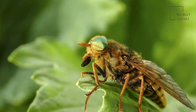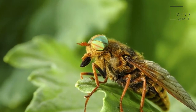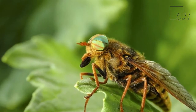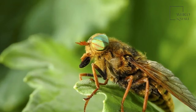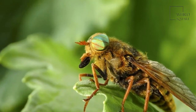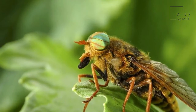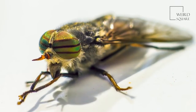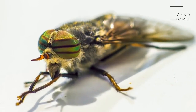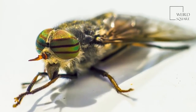Horseflies are much bigger than deerflies. Horseflies range between a half an inch to an inch and a quarter in length, while deerflies are between a quarter and a third of an inch in length. The antennae of the horsefly are shorter than its head and have thick bases, while the antennae of the deerfly are long and slender. The wings of the horsefly are transparent or cloudy, while the deerfly's wings are clear but have dark patches or bands.